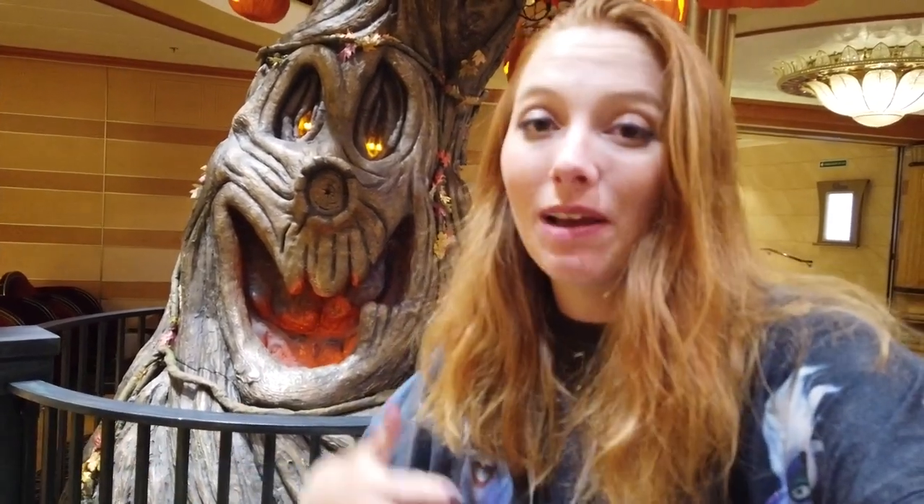Jack and Sally are on the Halloween Time cruise, and I have never done a Jack and Sally meet-and-greet before — they are incredibly rare characters, typically found around Halloween. In Disney World, they meet at Mickey's Not-So-Scary Halloween Party every year, but the lines are multiple hours long. I've never done it there because I didn't want to spend hours of my up-charged party meeting just those two characters.